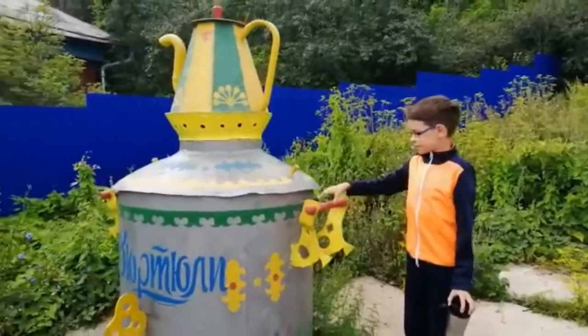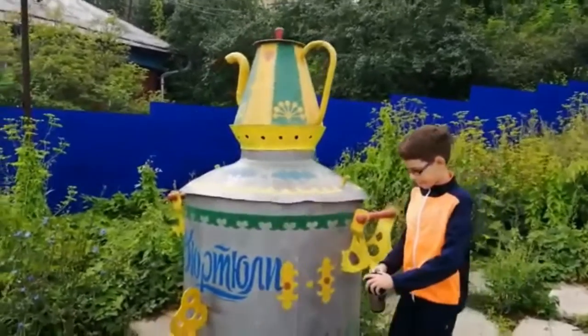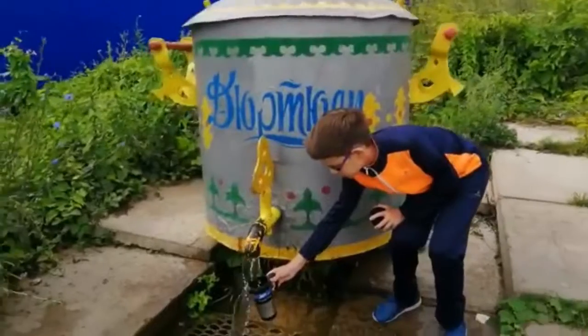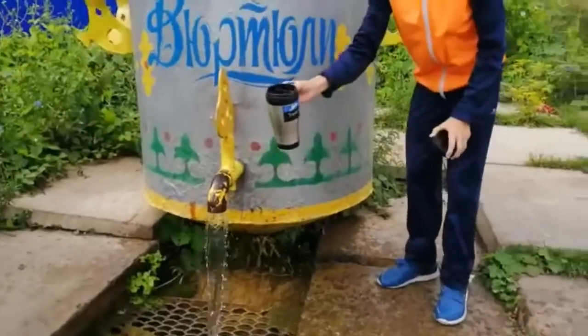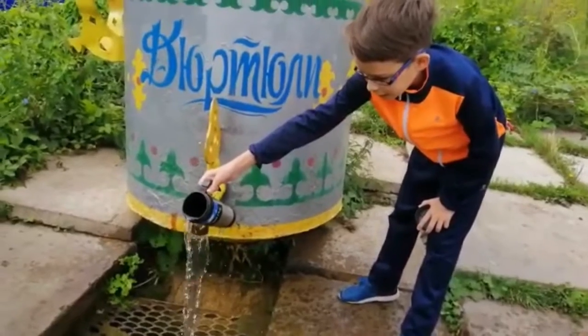As you can see, this one is in the form of a samovar. The water is clear and cold.